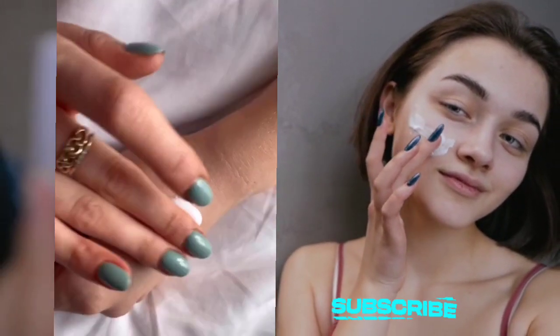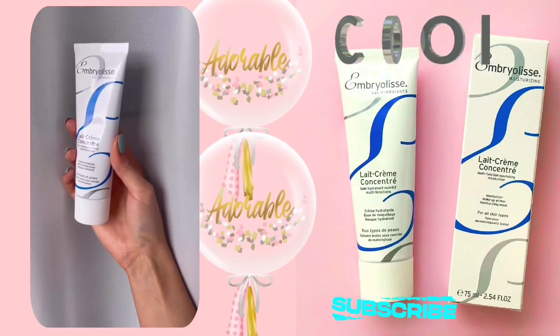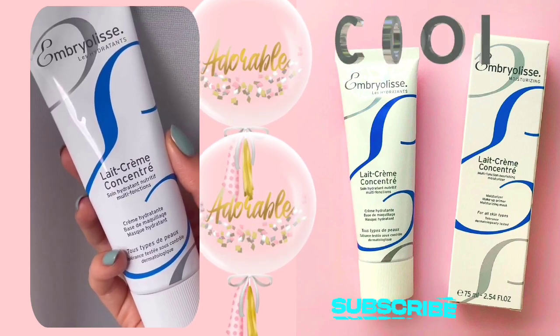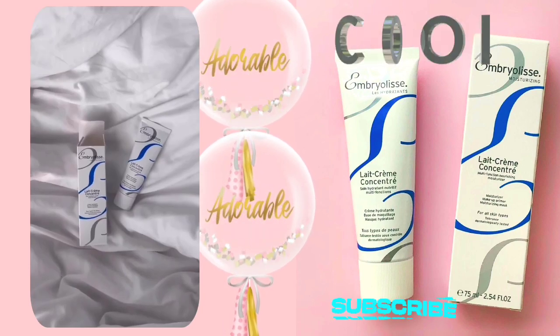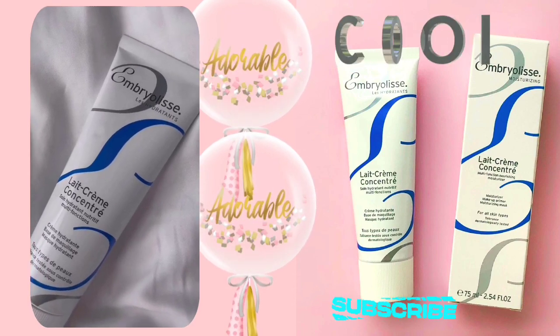Being a three-in-one solution, it acts as a soothing aftersun product and aftershave care, making it an essential multifunction moisturizer. The sweet floral scent is a delightful touch, adding a sensorial element to the skincare experience. One of the standout features is its compatibility with all skin types, from sensitive to oily, dry, and combination.